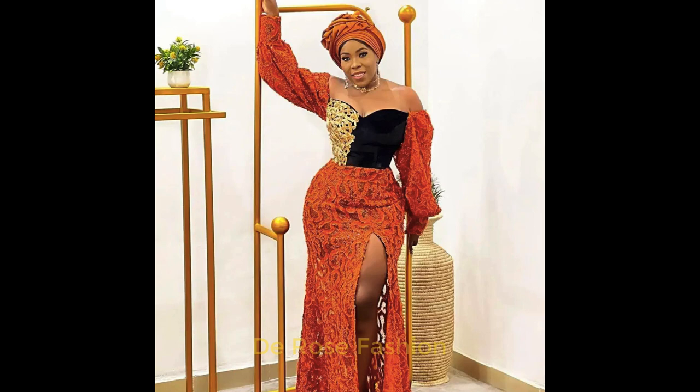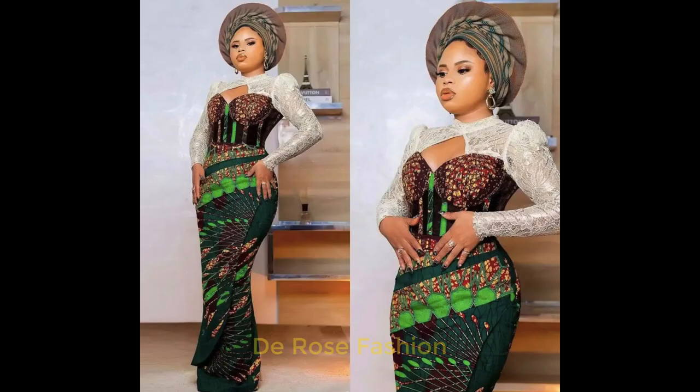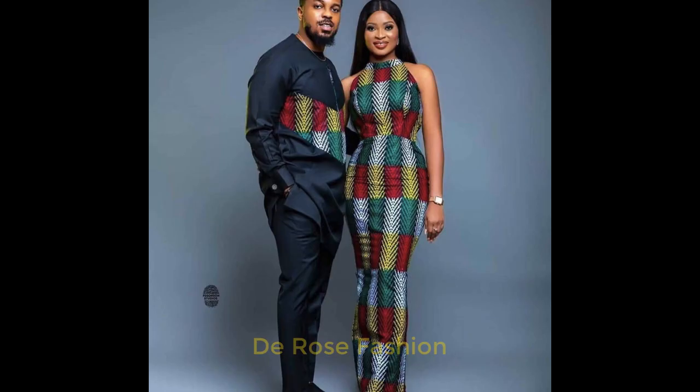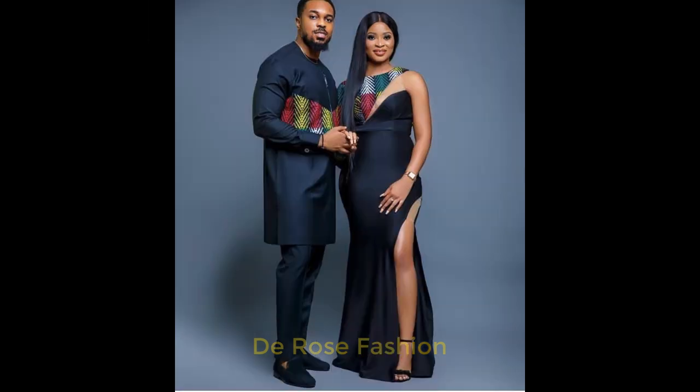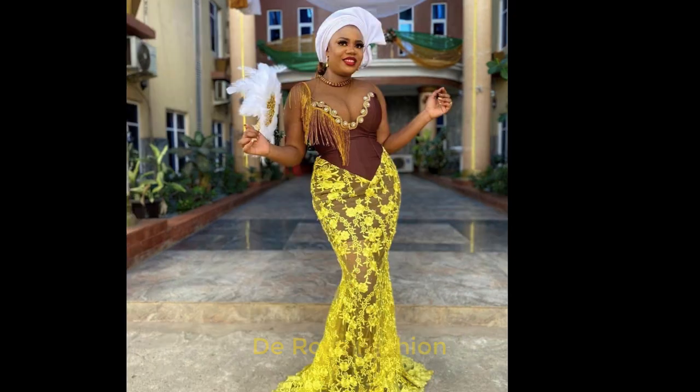Look at the styles we have here. This is a peplum top with pants. Here we have a beautiful Ankara style, and here we have a beautiful Ashiobi — you see the design. The front is a little bit open but it looks beautiful. Here we have an Ankara style designed in a different way, and also Ankara style for couples. You see how the top was designed differently from the other parts, but they still look beautiful together.